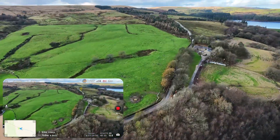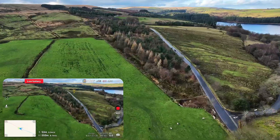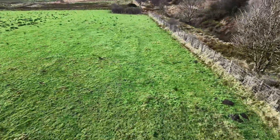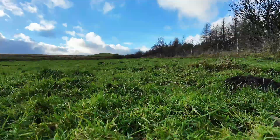But I was completely wrong. The return to home started normally, but halfway back the battery just gave up. The forced landing kicked in. Thankfully I managed to get it into an open area where finding it would be easier in theory. And just like that, the hunt begins.